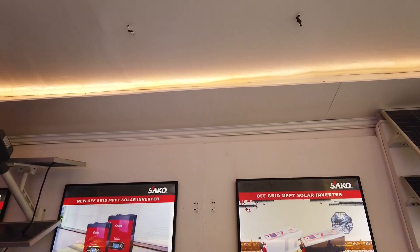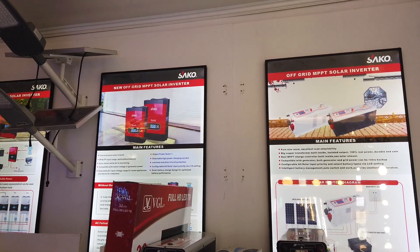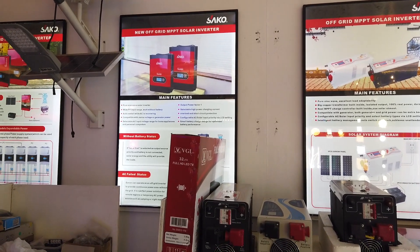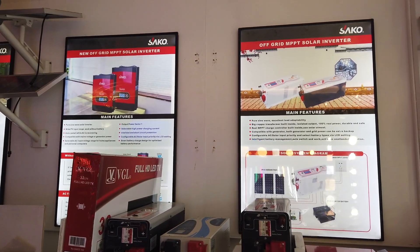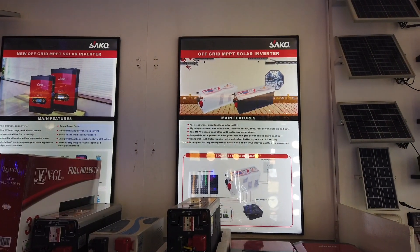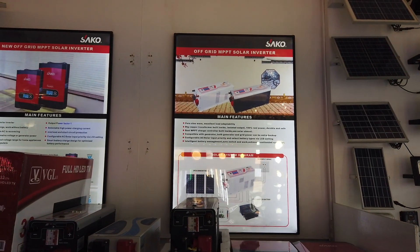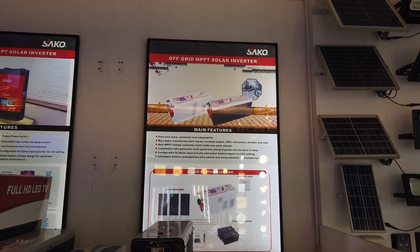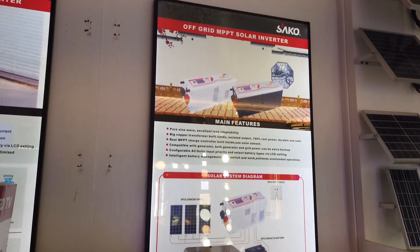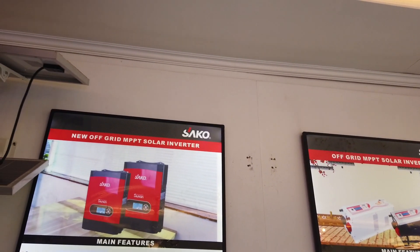The 5 KVA set at 300,000 pesos is including installation in your house. I find it cheaper than what was quoted for my house. For the off-grid system, you don't have to bother registering with VECO or the electric company — you just store the power in the battery. The off-grid set includes the inverter, the panel, and the battery.